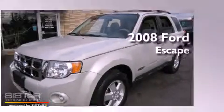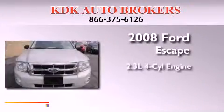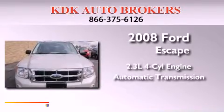This is a 2008 Ford Escape. It features a 2.3-liter four-cylinder engine and an automatic transmission.